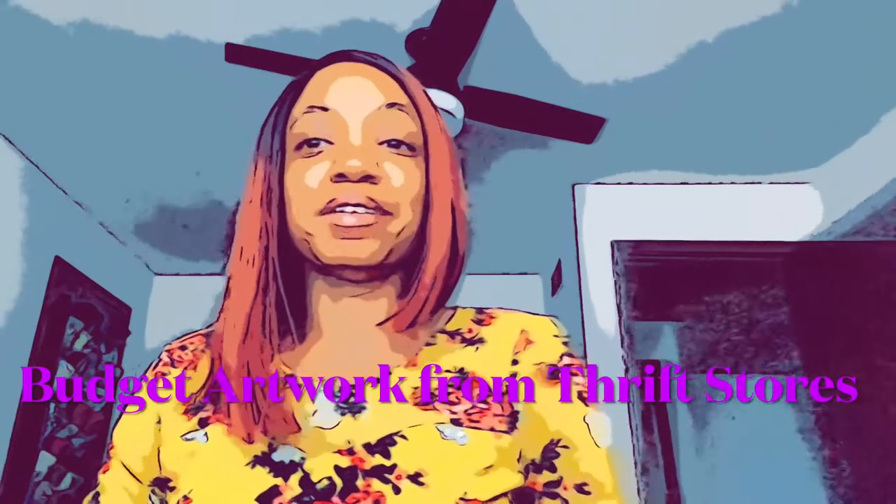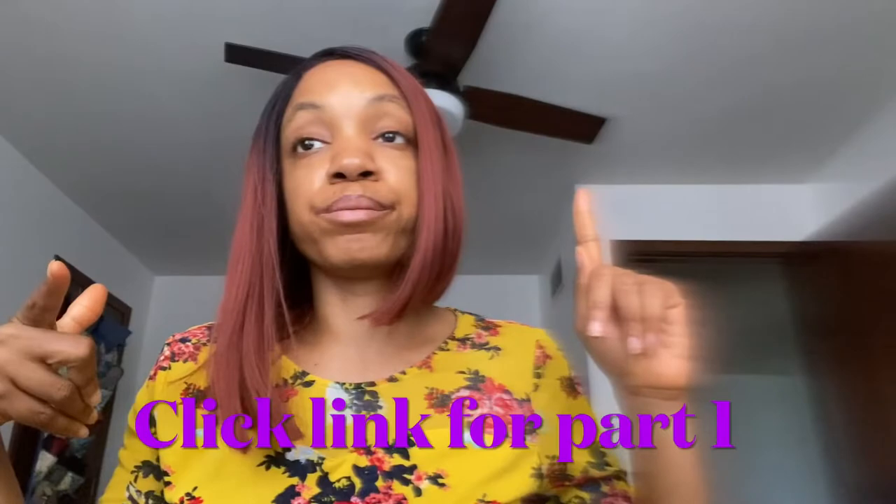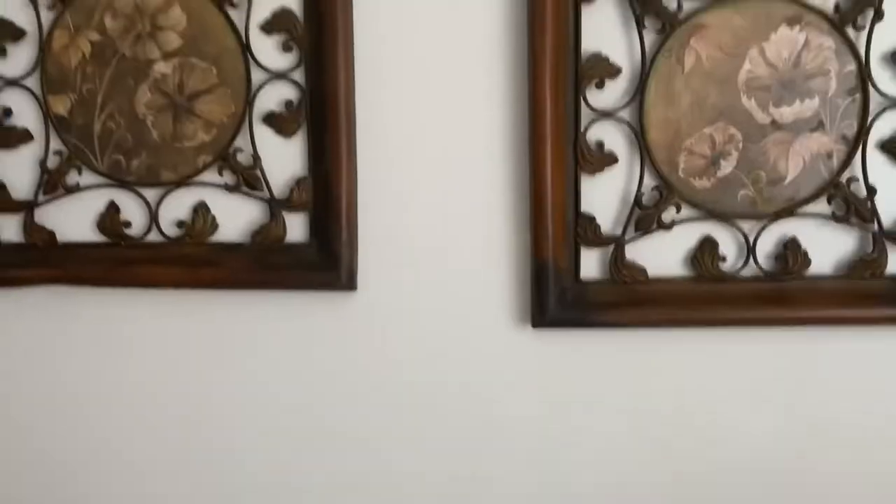Hey you guys, good morning, this is Danielle McCull. We're going to start upstairs and then work our way downstairs. If you're new, welcome. If you're old, welcome back. Subscribe and like if you like this type of video.